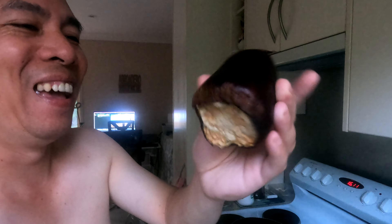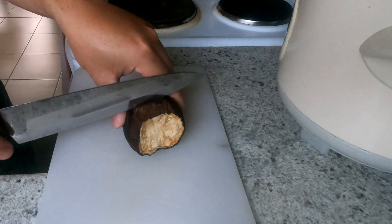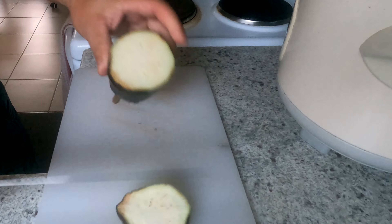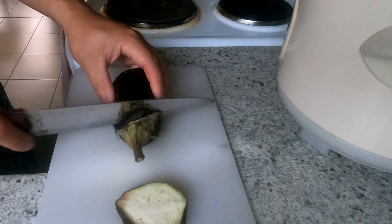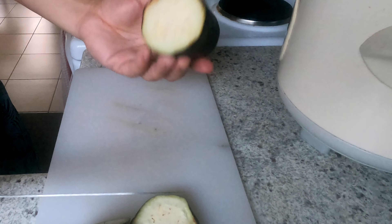It is going to be this old eggplant. Yeah, the middle part is still good. I'm just going to fry it with egg. Let me check — oh yeah, still good. How about this side? Yeah, still fine for me.